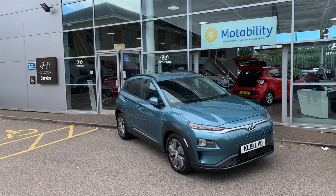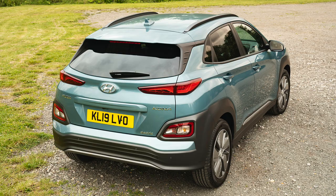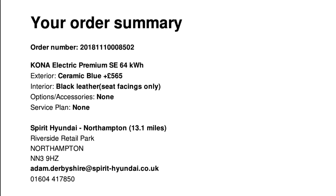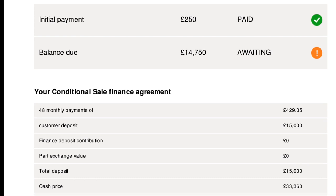On the 1st of July 2019 I collected our brand new Hyundai Kona SE Edition 64kWh car. We paid £33,360 for the car. I'm recording this video on Friday the 7th of January, which means we've had the car for two and a half years.